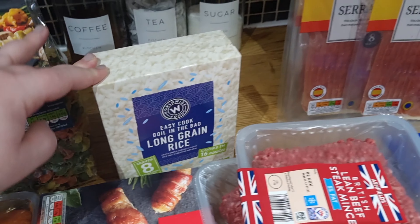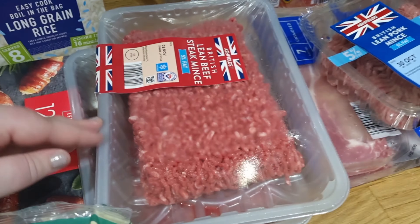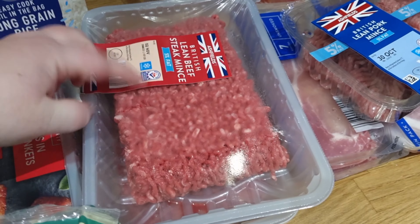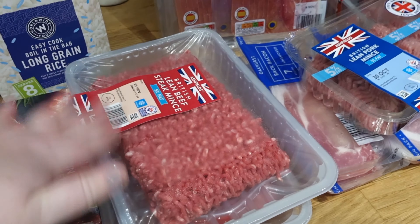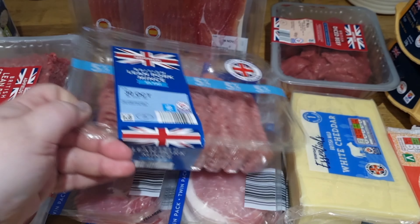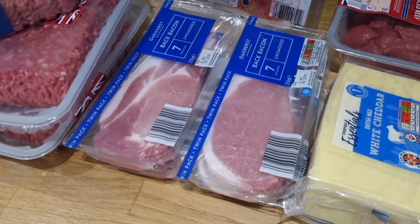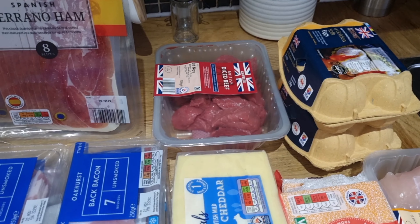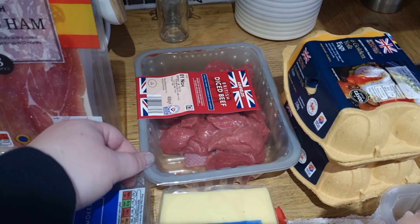I got four packs of Serrano ham to keep stocked up, two packs of 5% steak mince — half a pack is a meal, so two packs gives us four meals and we have it once a week, covering four weeks. I also got some pork mince for a noodle dish, four packs of bacon for the freezer, and some diced beef for a casserole. I couldn't find any beef shin — I think it's Lidl that does it, not Aldi.